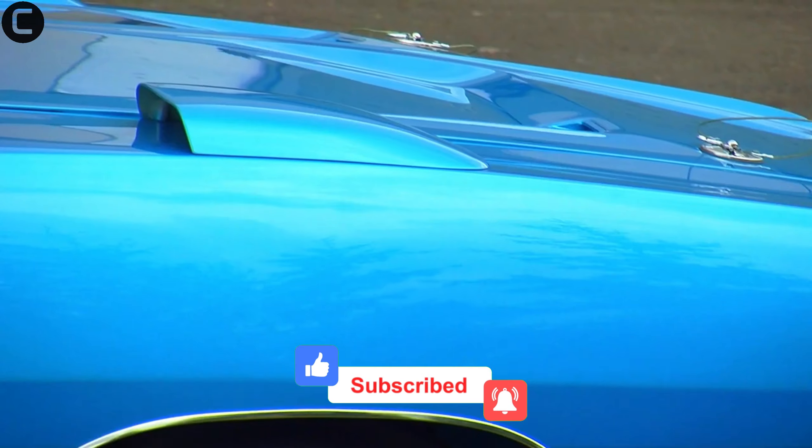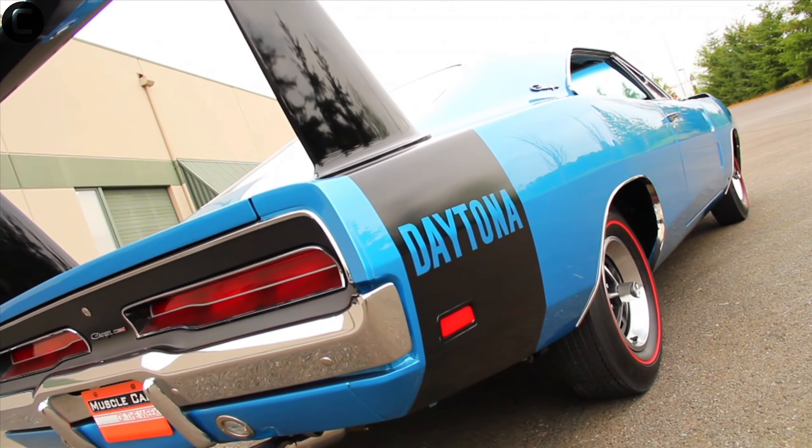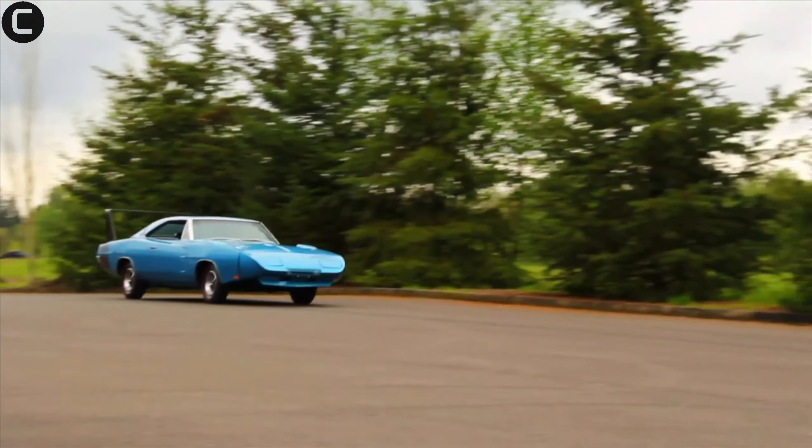At number three, we have the 1969 Dodge Charger Daytona Hemi. Only 70 units were built, and it was designed to dominate NASCAR. Its aerodynamic design and powerful 426 Hemi engine made it a true racing legend.